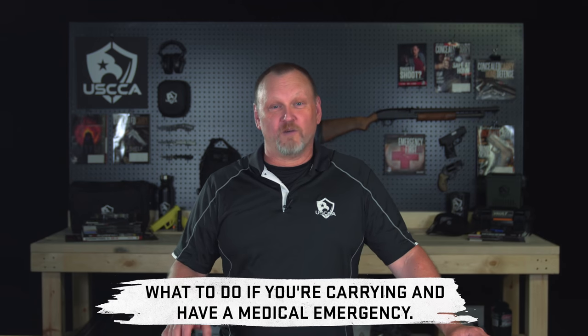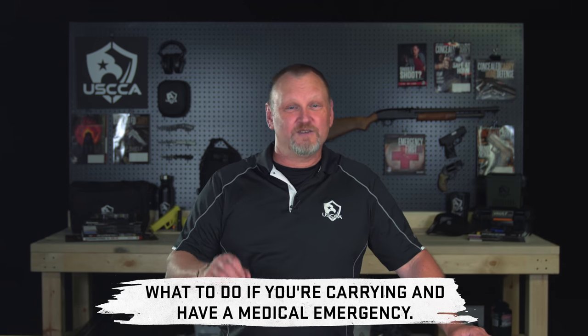In this video, we'll talk about what to do if you have a medical emergency and you suddenly remember that you're carrying a concealed handgun on your belt.